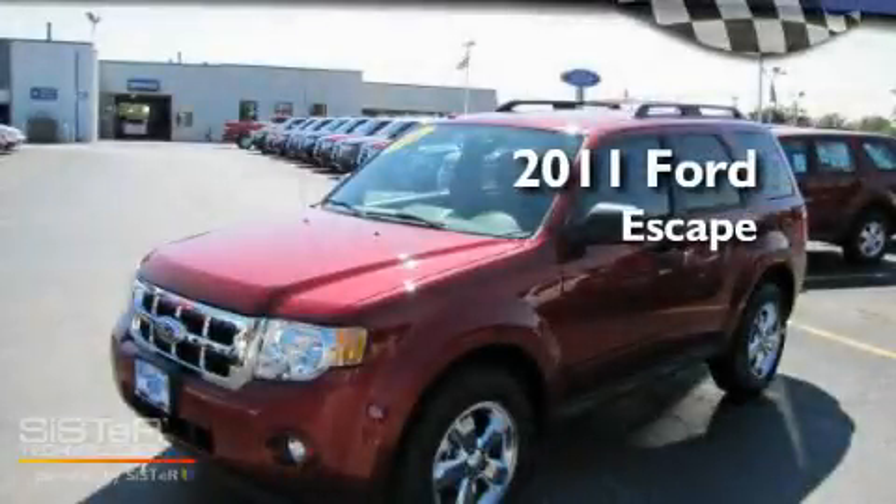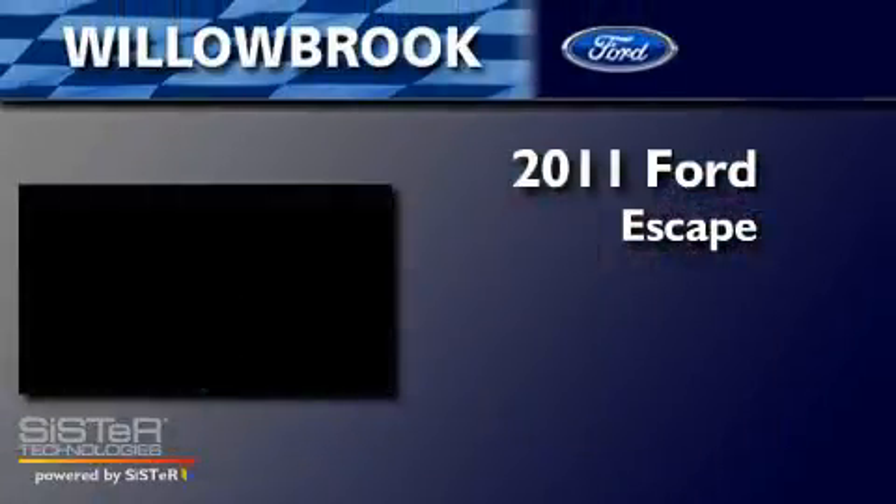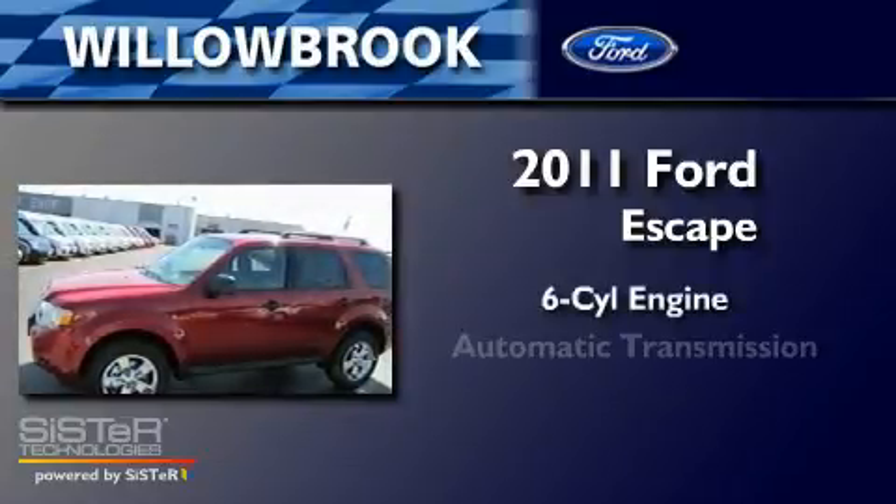This is a brand new 2011 Ford Escape. It features a six-cylinder engine and an automatic transmission.